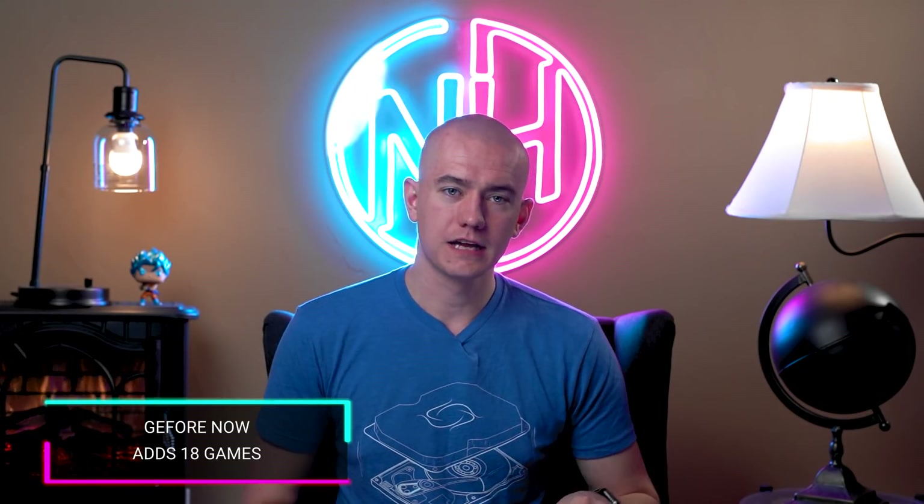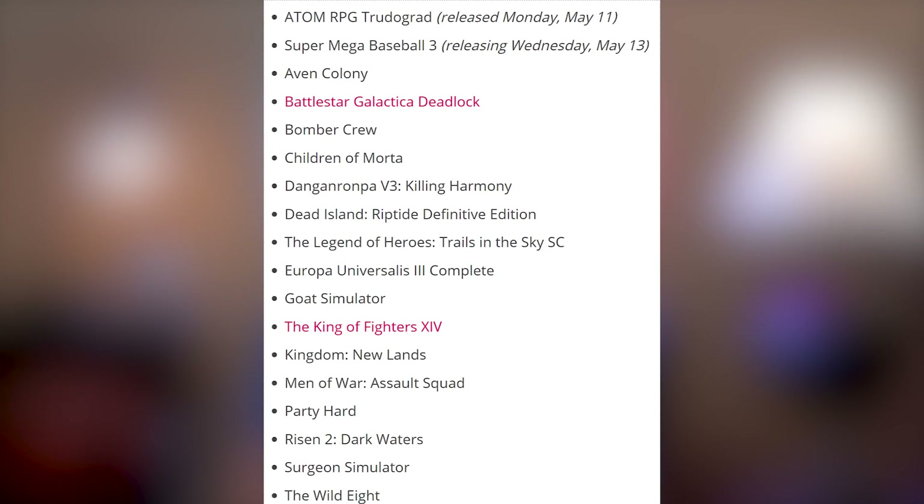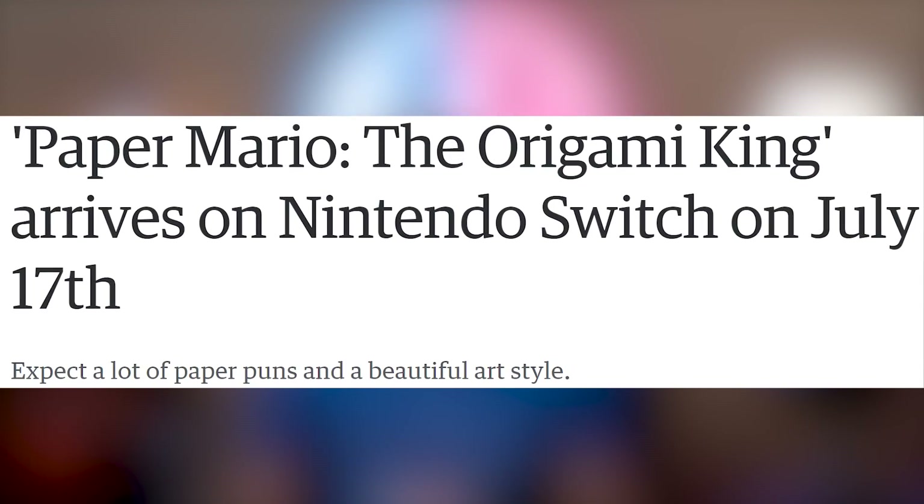While you're also down there, click the link in the video description to find out which games GeForce Now has added to their library. The only one I recognize is Danganronpa V3: Killing Harmony because I had that on my PS Vita, but Surgeon Simulator is there too — check the list down below. And Paper Mario: The Origami King is coming out July 17th on the Nintendo Switch.